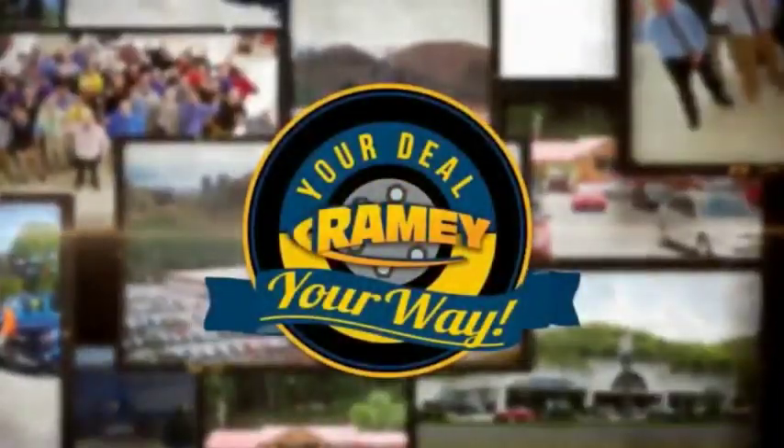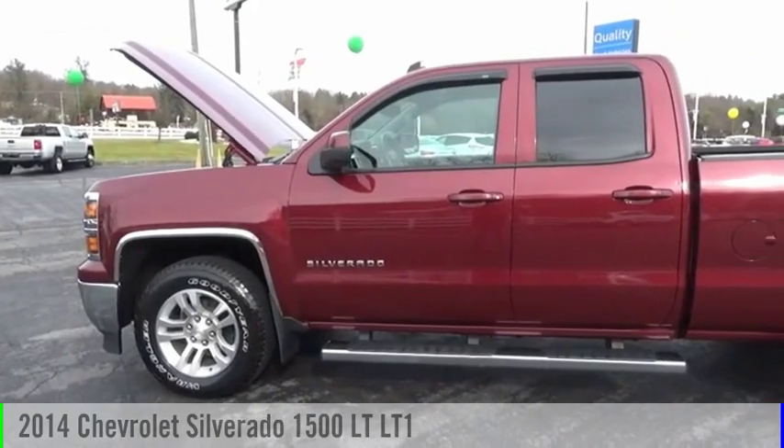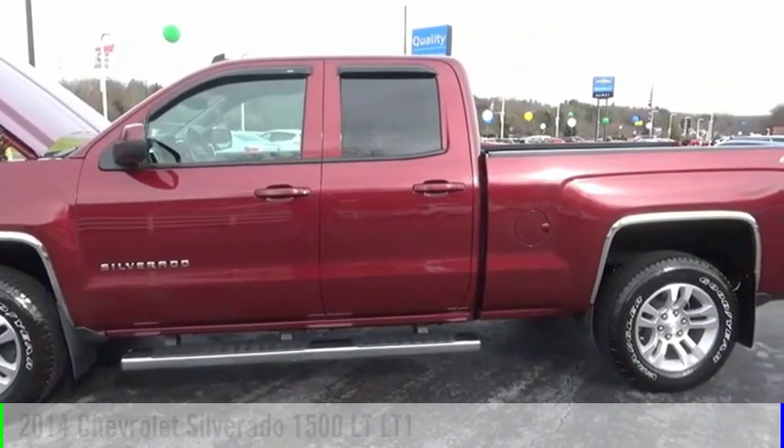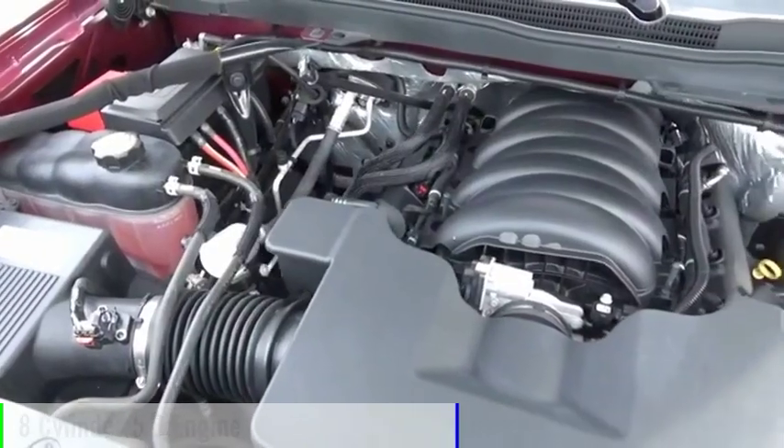Amy, it's your deal, your way. You are going to love the 2014 Silverado 1500. This vehicle is powered by a four-wheel drive, eight-cylinder, 5.3-liter engine.